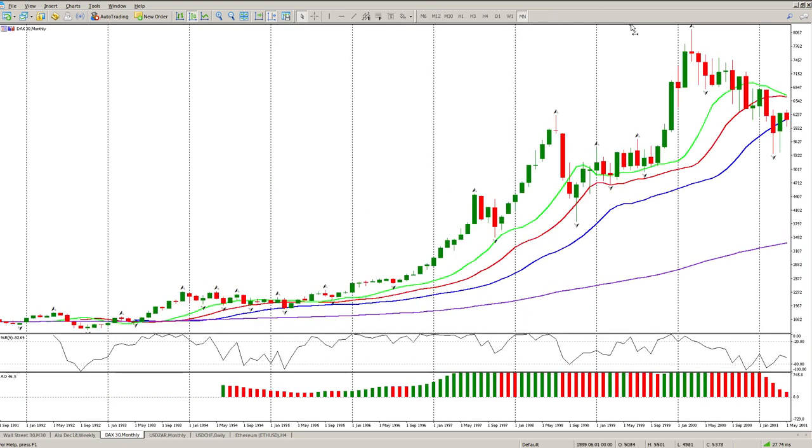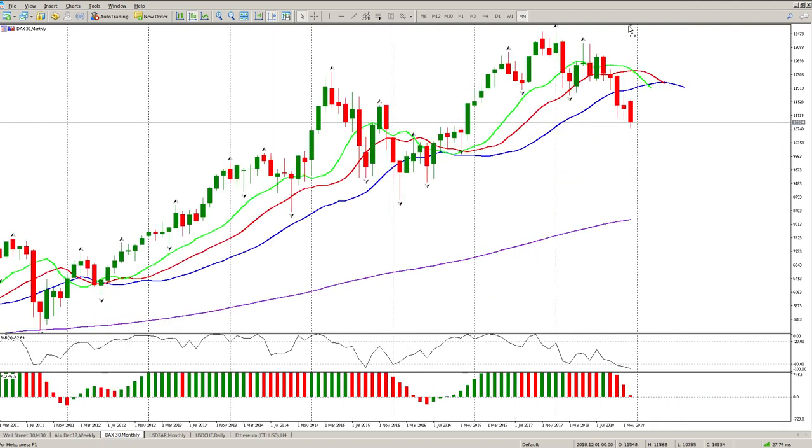The last thing I want to do is head across to the monthly chart, because I want to highlight something here. That gap close was also a fairly significant monthly level - you can see one, two, three, four monthly tails sitting up there. We've now tagged it, and the monthly oscillator is well within the buy zone at the moment.